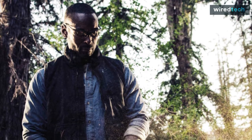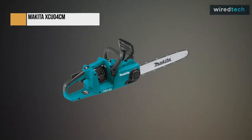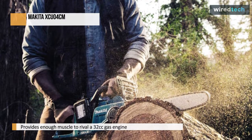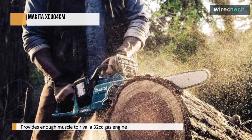The Makita XCU-04 16-inch chainsaw provides a viable alternative to noisy, messy gas power for landscapers and contractors. The XCU-04 brushless motor, powered by two 18-volt batteries for a total of 36 volts, provides enough muscle to rival a 32cc gas engine while remaining quiet and emission-free.